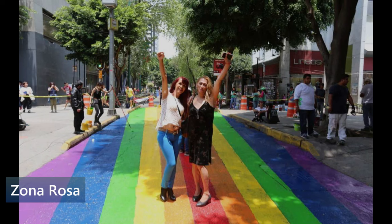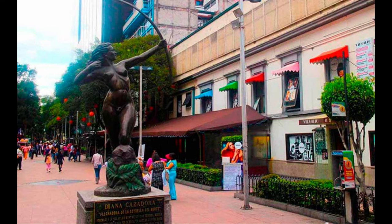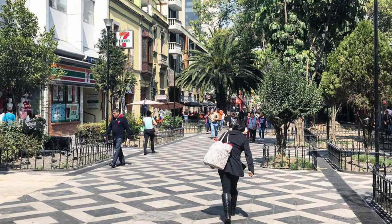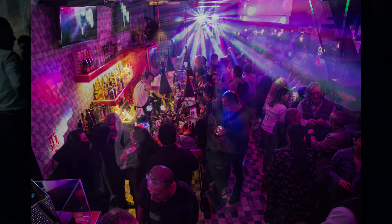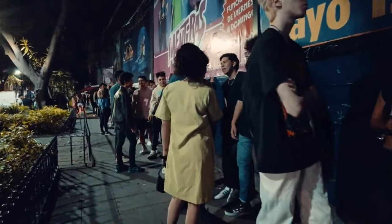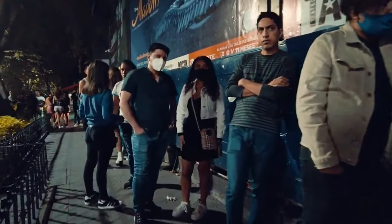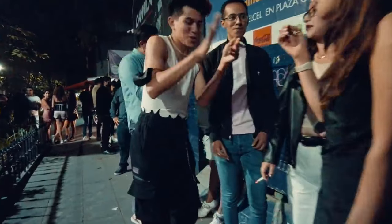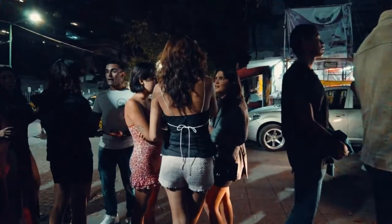Zona Rosa — this is the LGBTQ+ friendly neighborhood with a party vibe. Lots of restaurants, bars, clubs, and just a lot going on. If you want to live at the party, this is the place to be. I hate to sound old, but I used to come here a lot when I was younger. It's probably not a place that Greg and I would want to live, although we like to come here and hang out. It's definitely a great place to visit if you're in town just for a few days. But it is a lot of activity, so possibly not a good place for us to live.